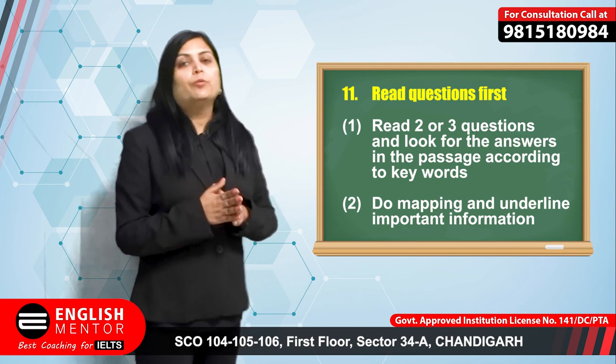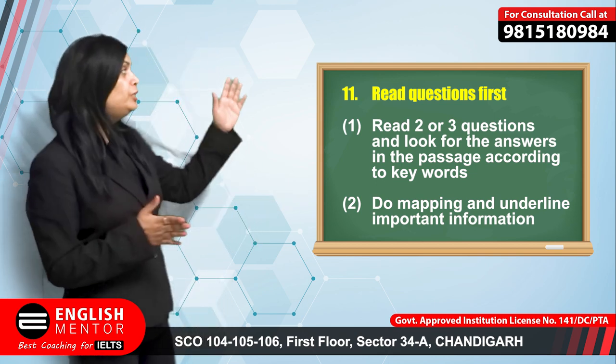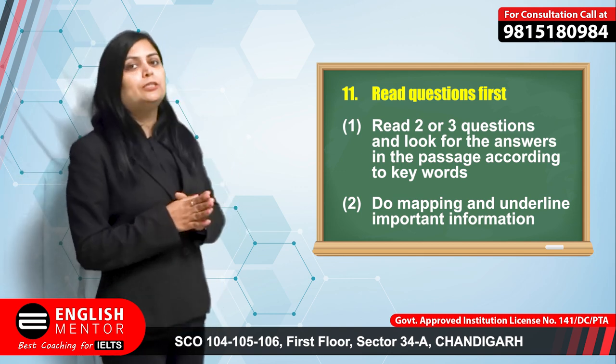Always read the questions first before going to the text. You can do some mapping and take the general idea of each passage, but read 2-3 questions first and then look for the answers in the passage.